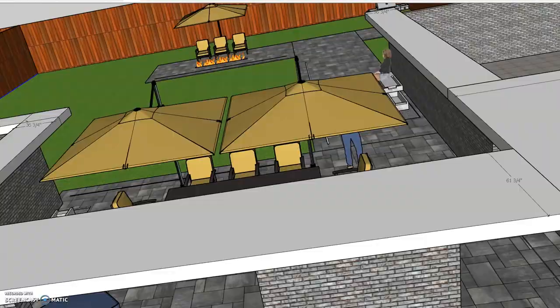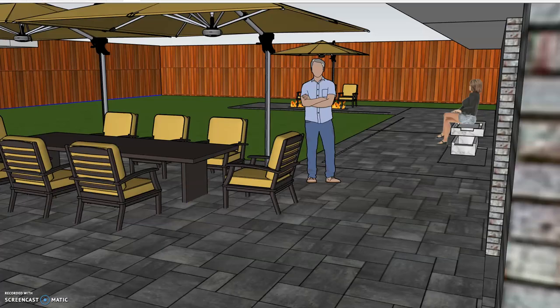That concludes the tour of the Cliffwood construction project, which mainly entails the backyard. I am thrilled and excited about this project and I'll bring you some live shots as it moves forward. Danger out.